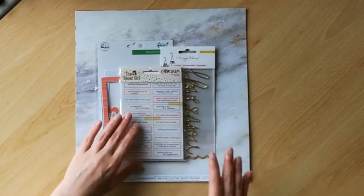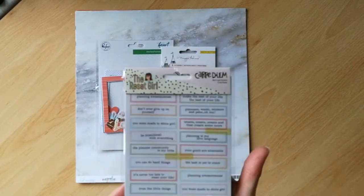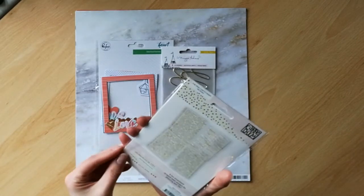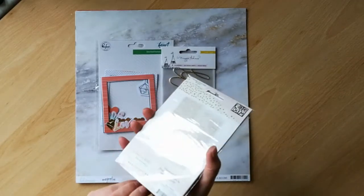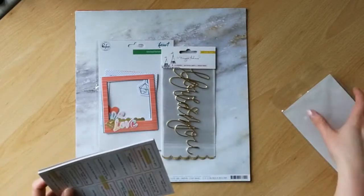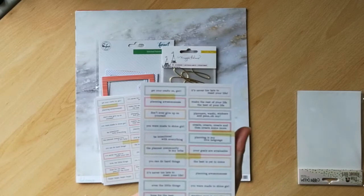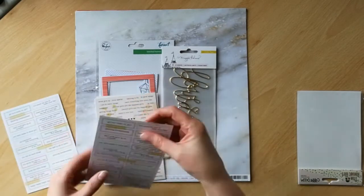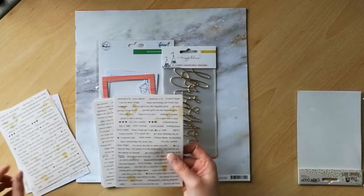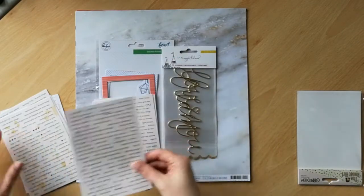I'm going to start off with these Carpe Diem word and letter stickers from The Reset Girl — these are all from Simple Stories. I have some of these word sets already in my own stash and I love them, I use them all the time. What I really like about them is that they're quite small, and I do pocket life and a lot of small layouts. I also make a lot of small cards, so these are absolutely perfect for that.